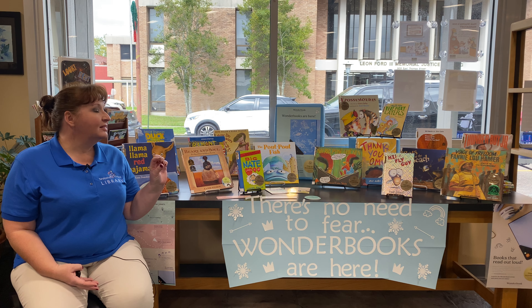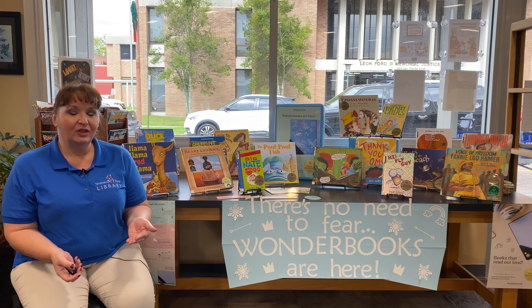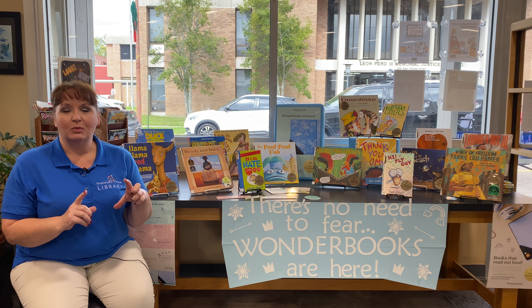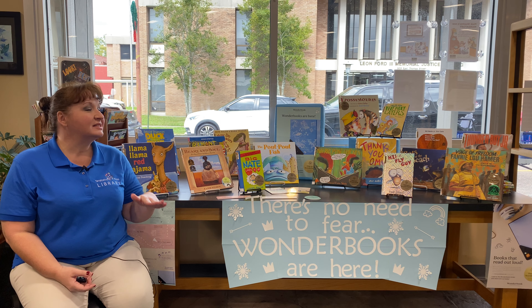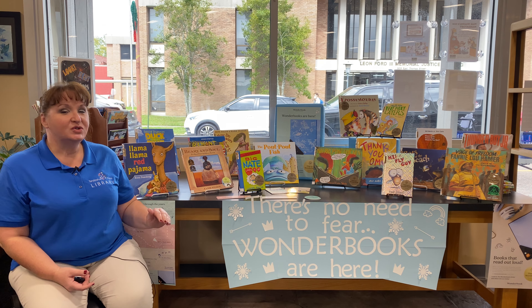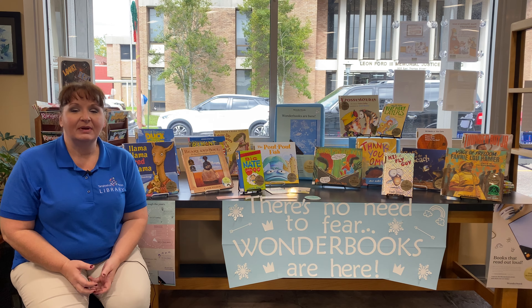Wonder Books is a little bit like — if you're old like me — you maybe had cassette tapes that you could read along with a book, or maybe if you have older children they had CDs that would read along with your book. Well, Wonder Books has all of that technology inside one book, and you don't have to switch anything out. You just come check out the book and it will read it to you.